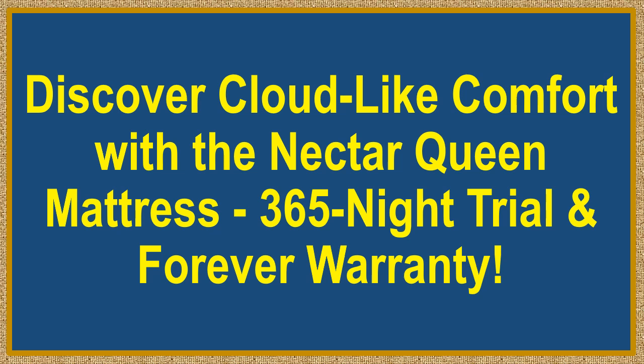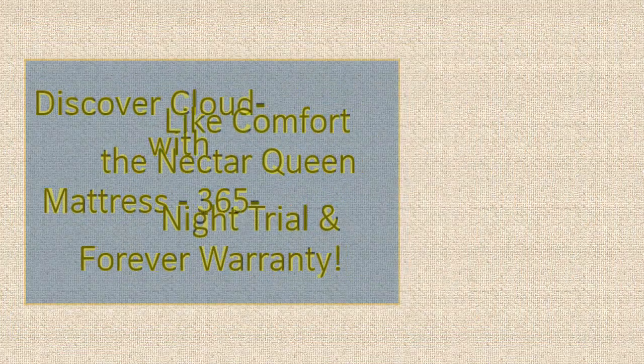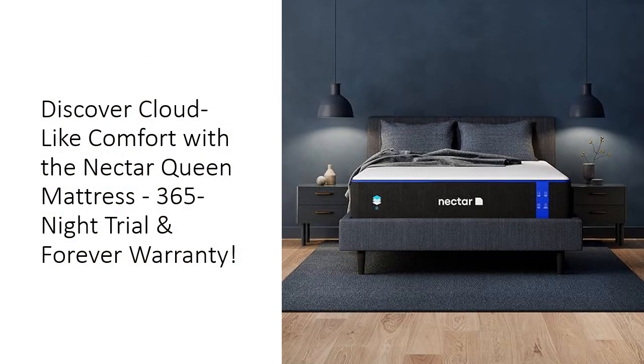Discover cloud-like comfort with the Nectar Queen Mattress, featuring a 365-night trial and forever warranty. Transform your sleep experience with this luxurious 12-inch gel memory foam masterpiece, designed for ultimate comfort and support.